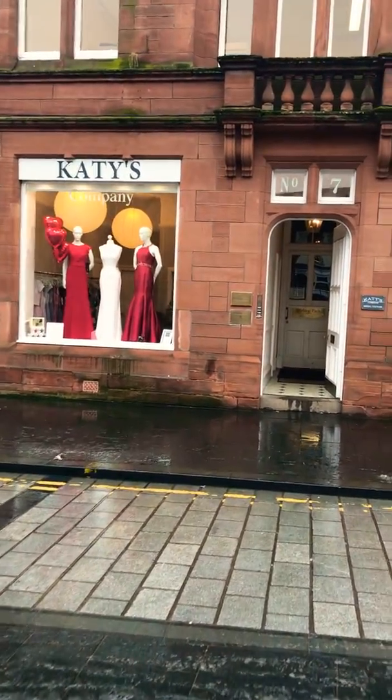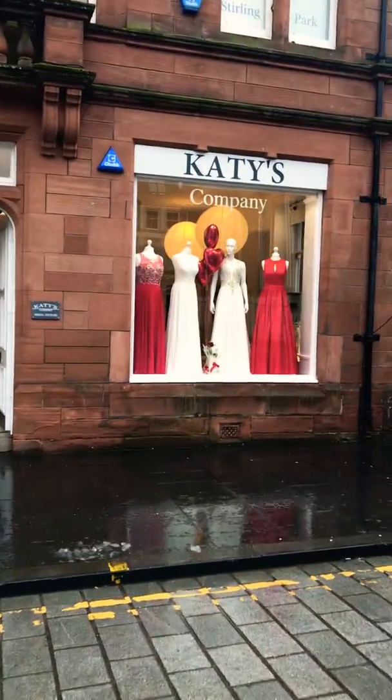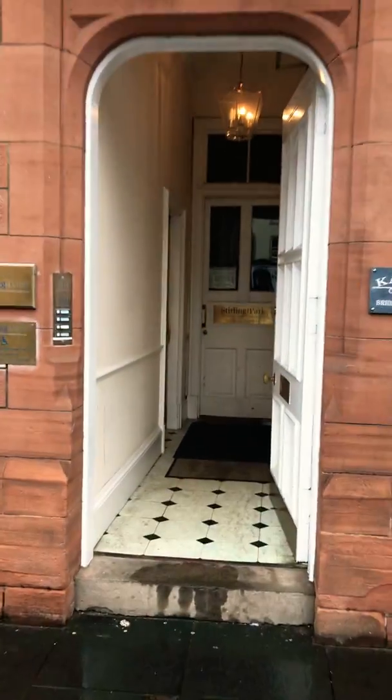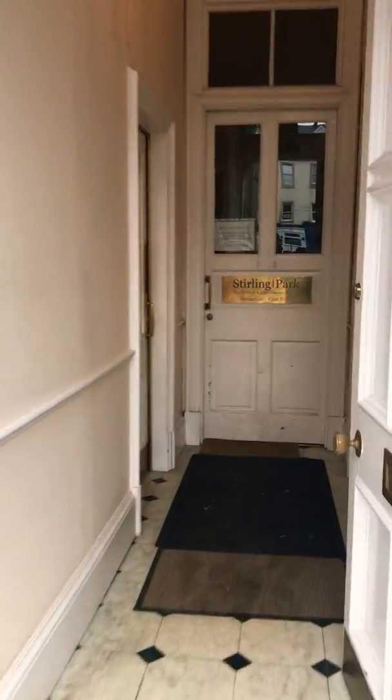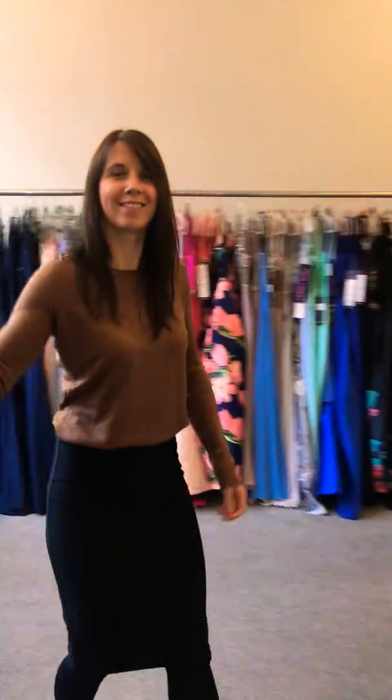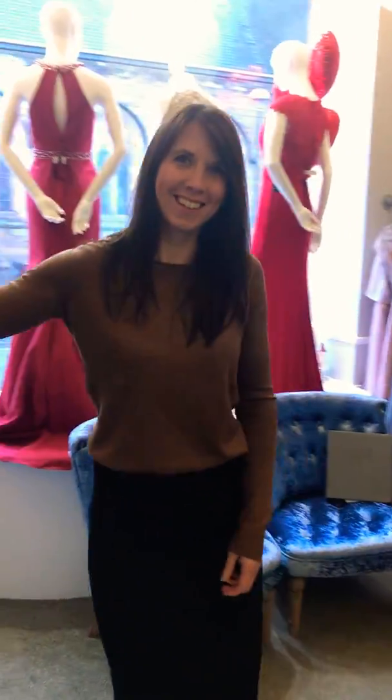Welcome everyone, my name is Mark Berwick. I'm the volunteer cameraman today for Katie's company in Perth. Katie's looking to do a wee video to give you guys an idea of the business layout and what's happening in the world of bridal in Perth.